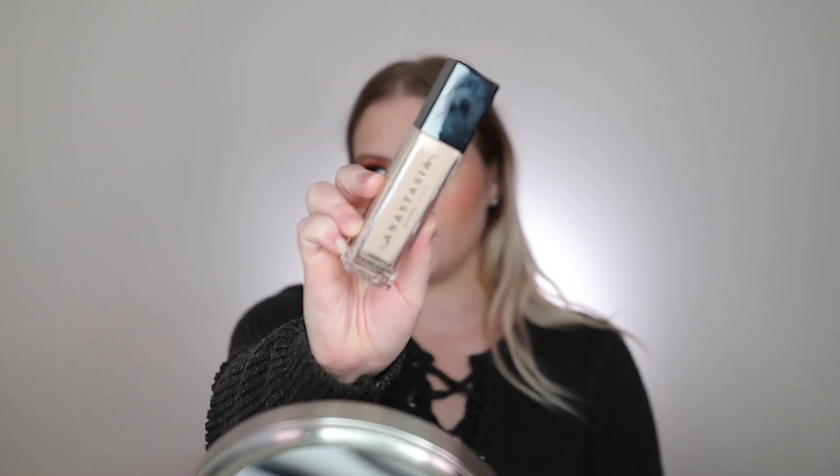Next we're going to jump into foundation. The foundation I'm wearing today is the Anastasia Beverly Hills Luminous Foundation. This is really good for dry skin. It's not overly glowy — more of a natural glow. I actually hated it in my first review and then gave it a second chance and came around on it. The finish is natural and dewy but not over the top. It's really good full coverage that covers blemishes and blends really nicely into the skin.